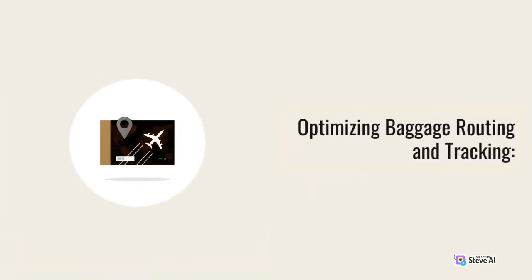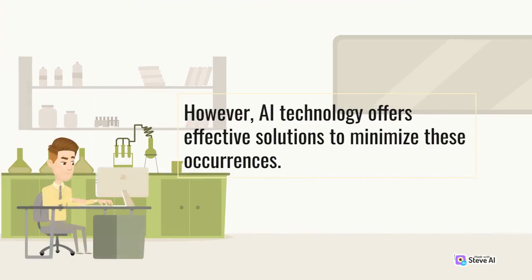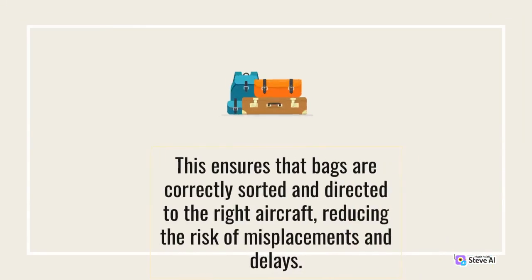Optimizing Baggage Routing and Tracking. Lost or mishandled baggage is a frequent source of frustration for travelers. However, AI technology offers effective solutions to minimize these occurrences. By leveraging machine learning algorithms, baggage routing can be optimized based on various factors such as destination, flight connections, and passenger preferences. This ensures that bags are correctly sorted and directed to the right aircraft, reducing the risk of misplacements and delays.